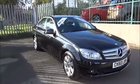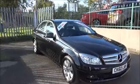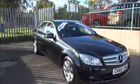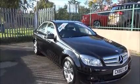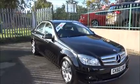Welcome to Now Vauxhall. Here today we have a Mercedes-Benz C-Class C200 CDI. It is the Blue Efficiency Model Executive SE Automatic.